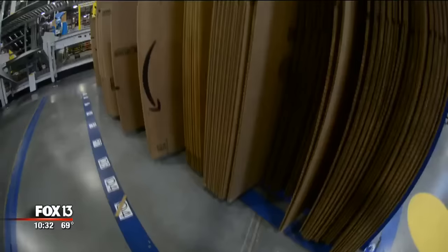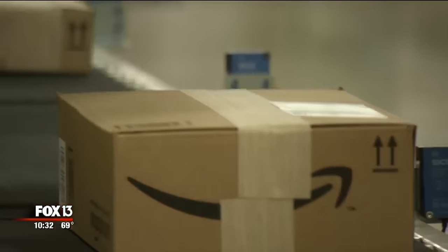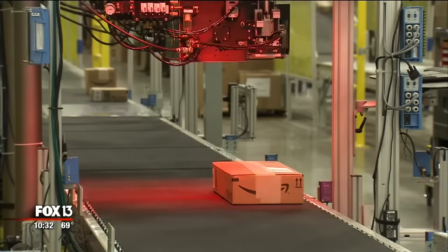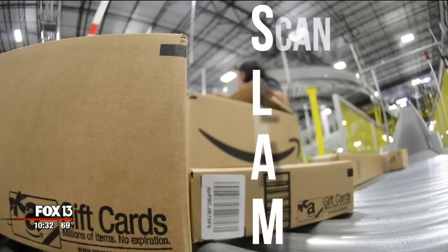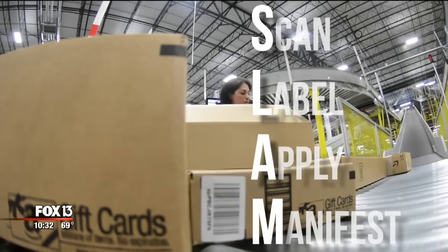As with every department, there's simply no guesswork in choosing the right box. How do I know which box to pick? Our technology will tell you. The computer will tell us the perfect-sized box to fit that item. From there, it's time to SLAM it — which isn't an action. SLAM is an Amazon acronym: Scan, Label, Apply, Manifest — adding your address and sending your order home.